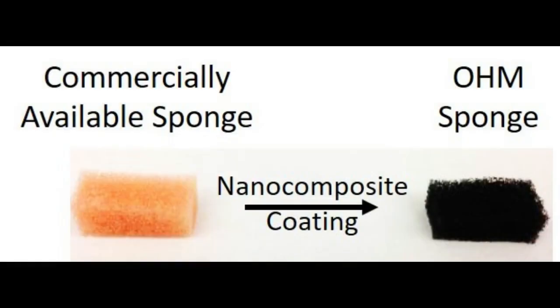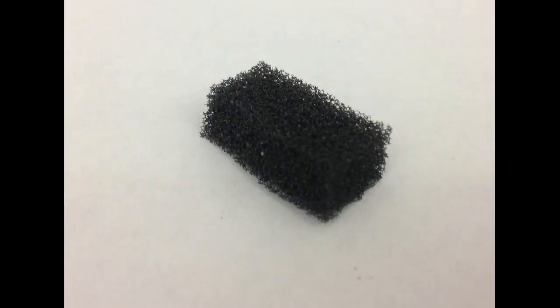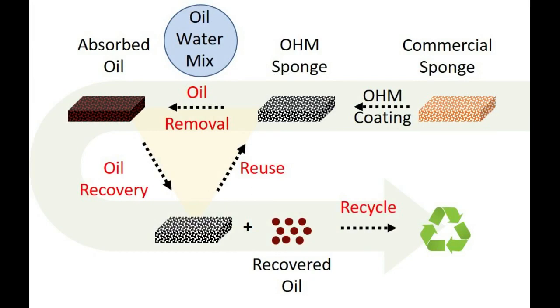The researchers applied a thin coating of the slurry to the sponge, squeezed out the excess, and let it dry. The sponge is quickly and easily converted into a smart sponge, or OHM sponge, with a selective affinity for oil. The research team tested the OHM sponge with many different types of crude oils of varying density and viscosity, and it consistently absorbed up to 30 times its weight in oil, leaving the water behind.